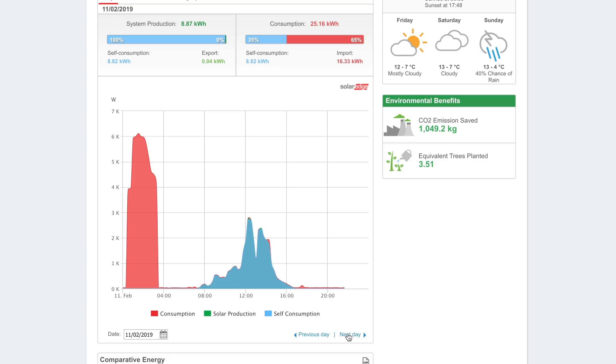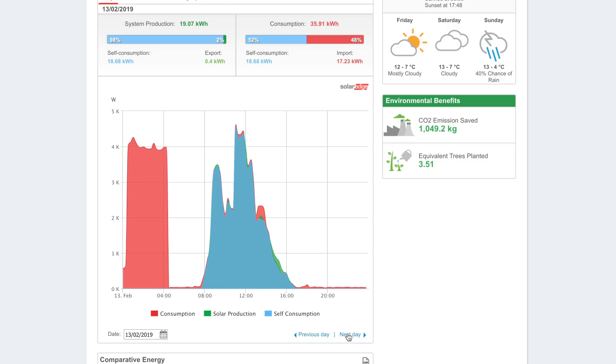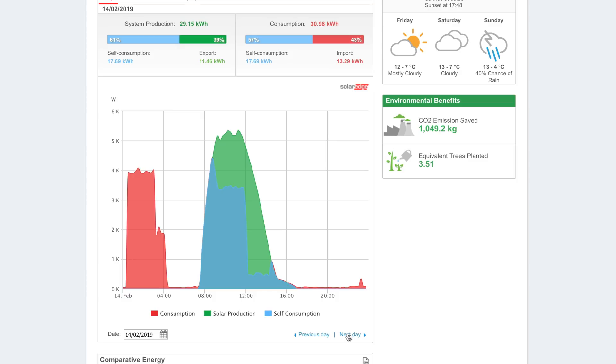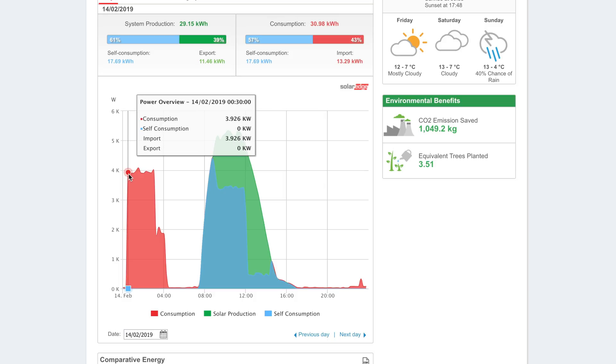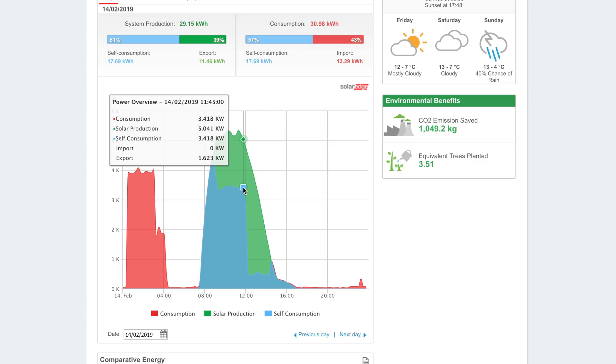On the 11th there's a spike up to six kilowatts — maybe I charged the Twizy or something. The 14th is the day I collected the Tesla, so I wasn't home. The heating was left on and we had a really good solar day on the 14th, which is probably also why we exported a lot. The Powerwall had been filled from the grid in the early hours expecting the heaters to run all day, but that didn't fully happen.